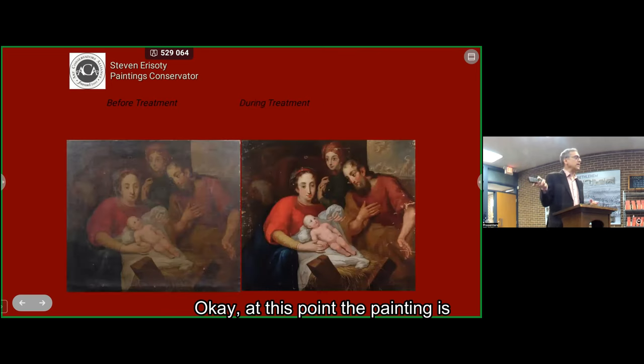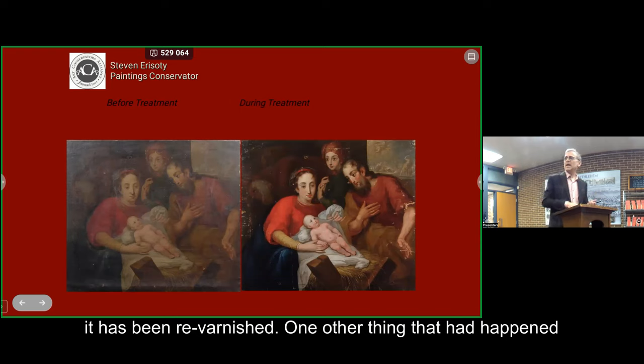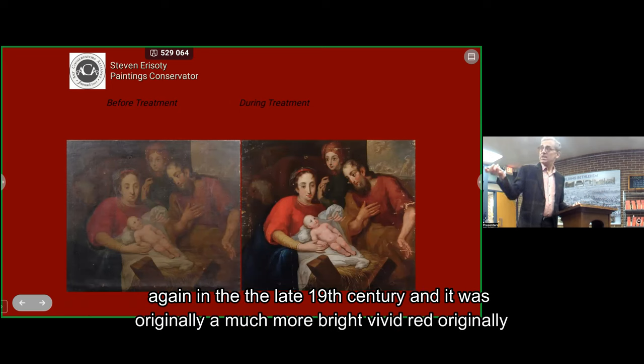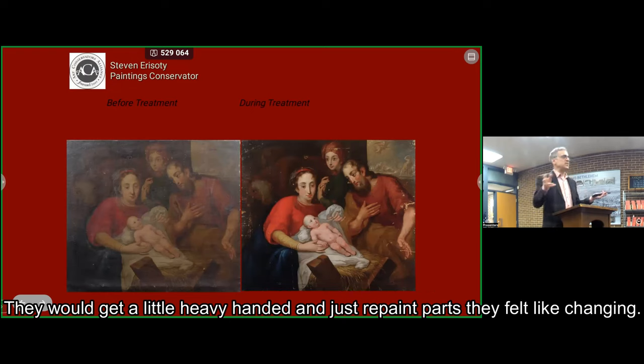At this point, the painting is cleaned of the repaints, cleaned of the grime and varnish, and has been re-varnished. One other thing that had happened: they had changed the color of her robe. If you look at the left, it's much darker — the red was covered with an alizarin crimson layer in the late 19th century. It was originally a much more vivid, bright red, which has been revealed. People weren't always confining their restorations to addressing damage; sometimes they got heavy-handed and just repainted parts of the picture they felt like changing.